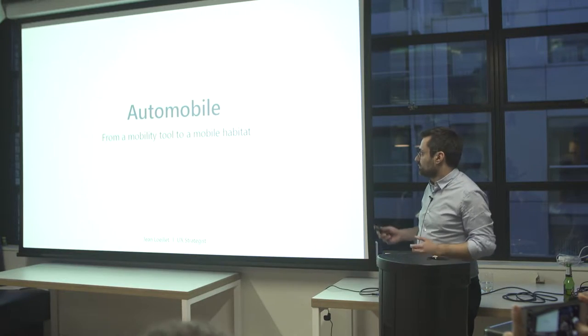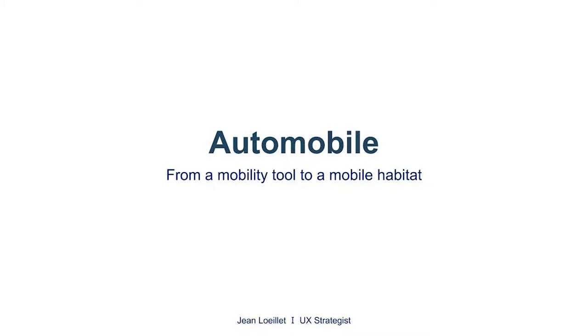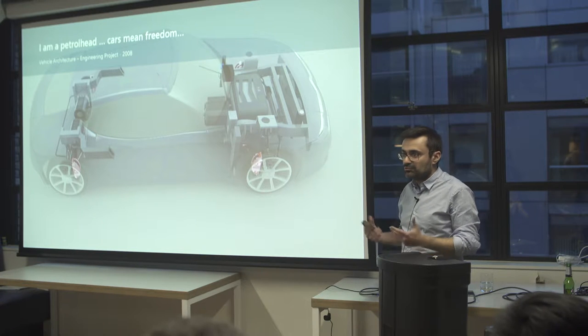My name is John Lui. I'm a UX strategist and today I'm going to present how automobiles could move from a mobility tool to a mobile habitat. I define myself as a petrol head. I love cars — it's my passion. I love driving.